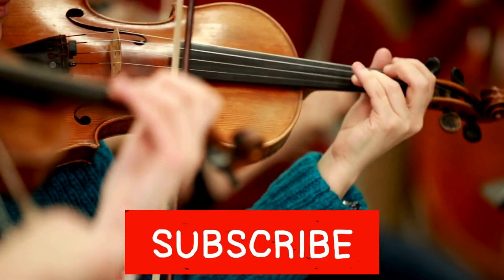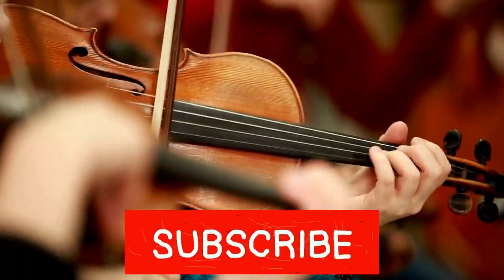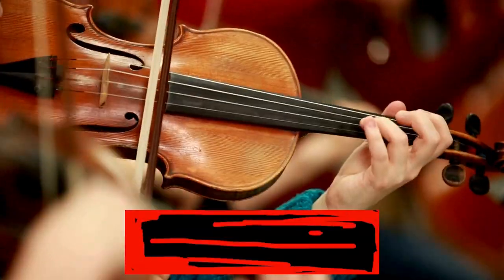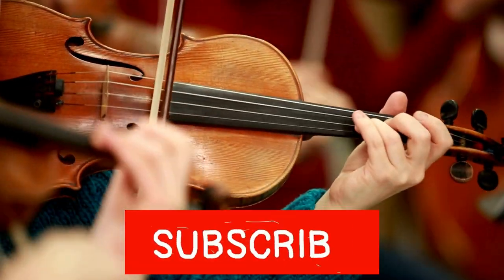Bravo! You've navigated through the musical waves of the quiz ocean. How many points did you score? Share your score in the comments below. And don't forget to like and subscribe for more quizzes. Until next time, keep your curiosity afloat and may your knowledge always be as vast as the ocean.